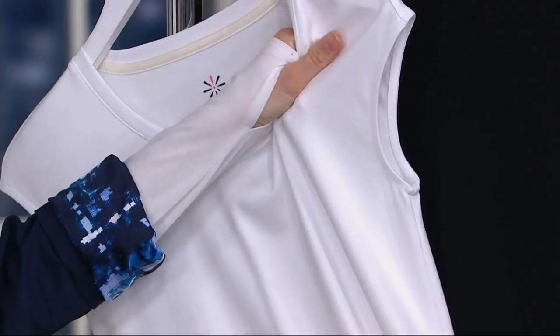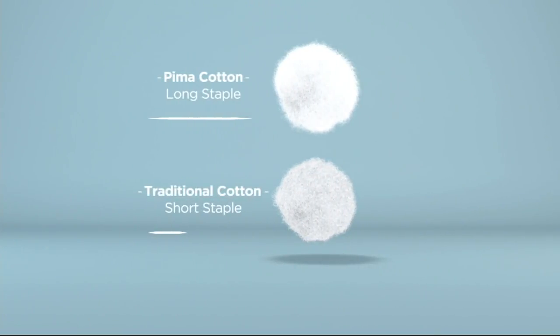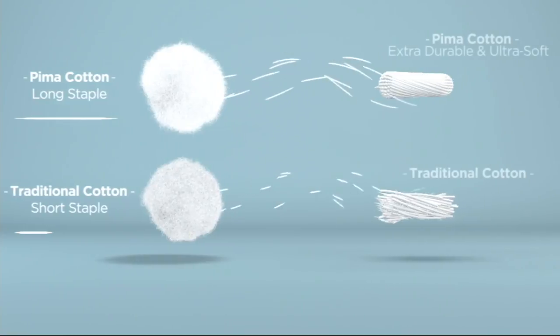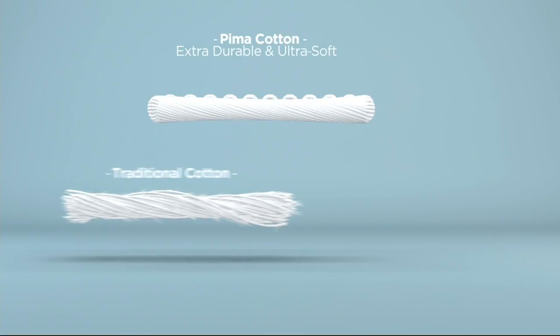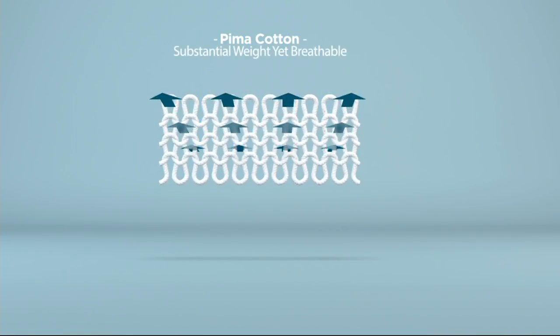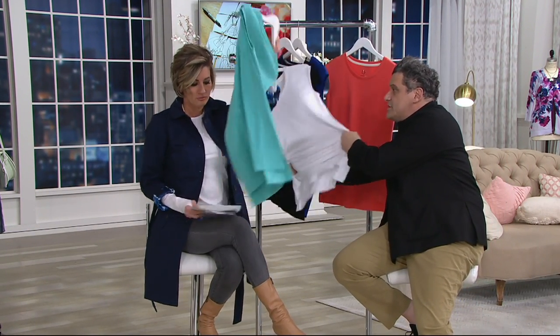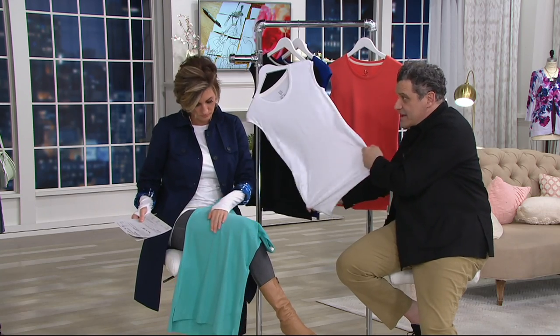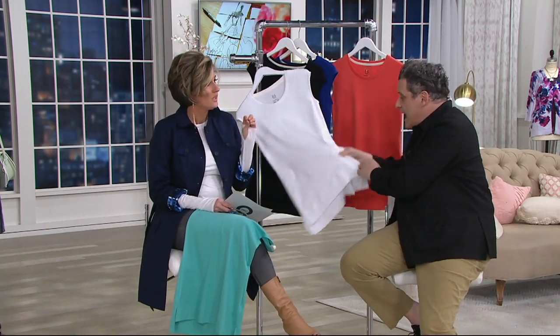Pima cotton is the best luxury fiber. You'll see on the top of your screen — it's a fluffier staple. The top is the Pima; that's when you spin it out. The actual staple is longer, so the yarn is more pliable, more beautiful, more luxurious. When you knit it, it becomes this incredibly thick, divine, silky hand. Also stretchy — this feels like there's lycra in it and there's no lycra. It goes right back into shape — I just did that on live television. Silky, smooth, and cool to the touch.